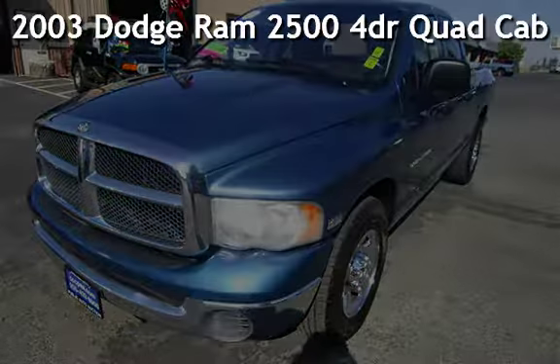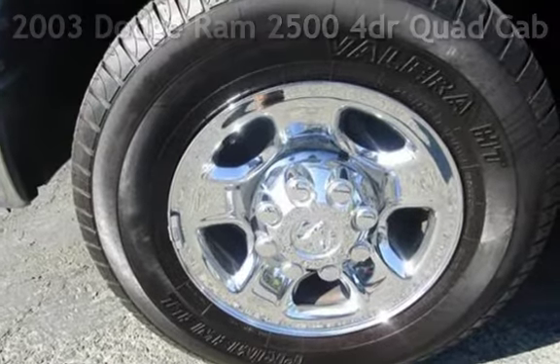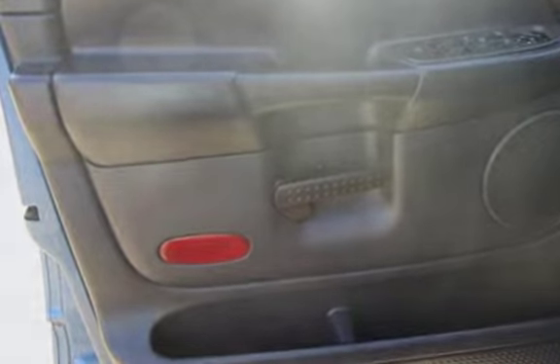Presenting a pre-owned 2003 Dodge Ram 2500. This 4-door truck has an 8-cylinder, 5-liter V8 engine, with rear-wheel drive and an automatic transmission.